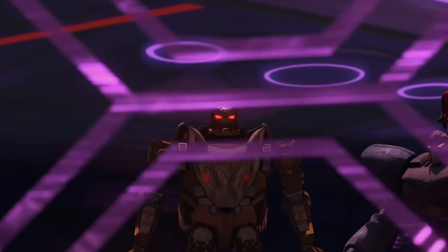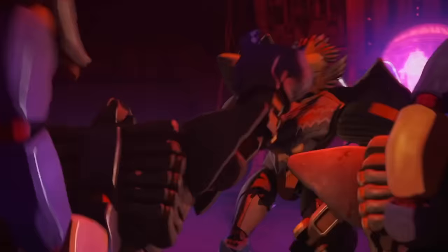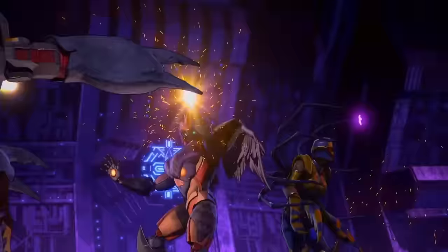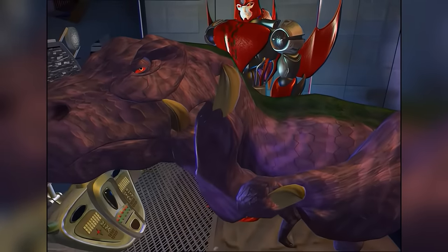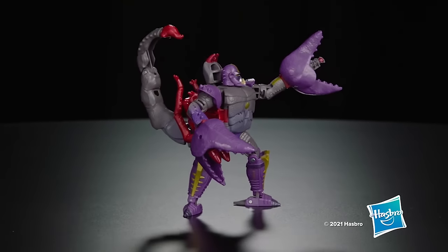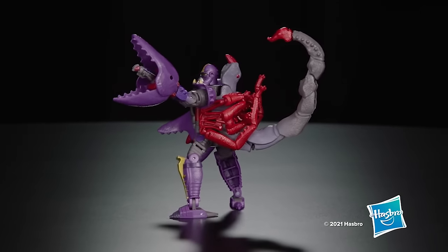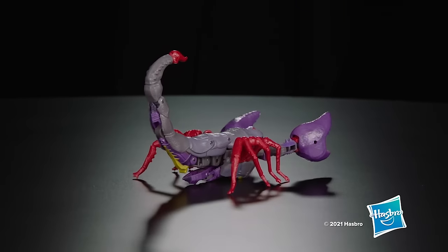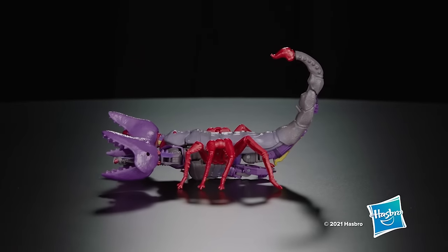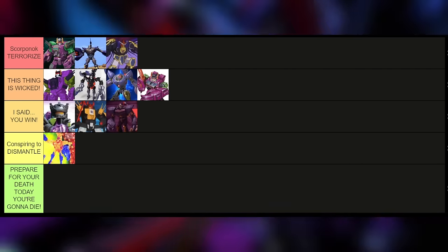Speaking of generic, we have the War for Cybertron Kingdom Scorponok — literally there were loads of them in the show. Everything about this just feels toned down; the claws aren't even that big, and he doesn't do anything in the show. There's just no personality behind it, and it's a shame because I was happy to see this guy back. Where Earthrise Scorponok is a strictly better version, Kingdom Scorponok is almost a strictly worse one than the Beast Wars one. It somehow loses a lot of character for something that is literally still a henchman in the show — and he looks less of a henchman in the show model.